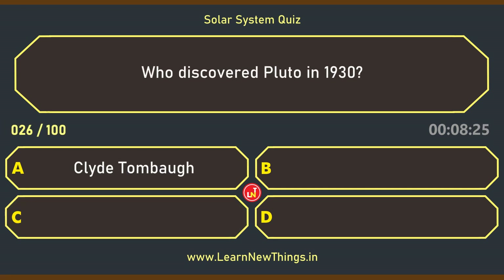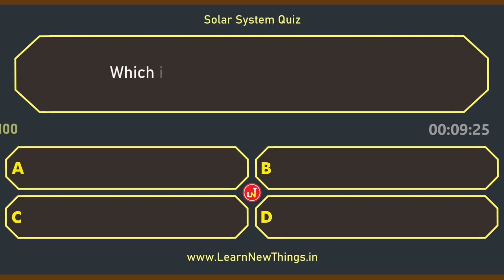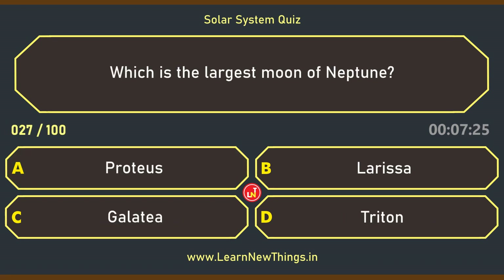Who discovered Pluto in 1930? Clyde Tombaugh. Which is the largest moon of Neptune? Triton.